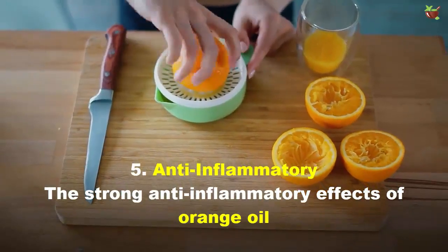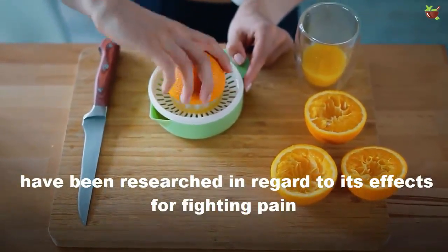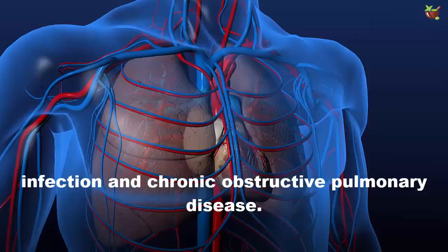5. Anti-inflammatory: The strong anti-inflammatory effect of orange oil has been researched in regard to its effects for fighting pain, infections, and chronic obstructive pulmonary disease.